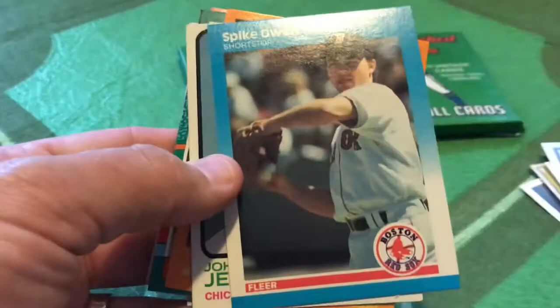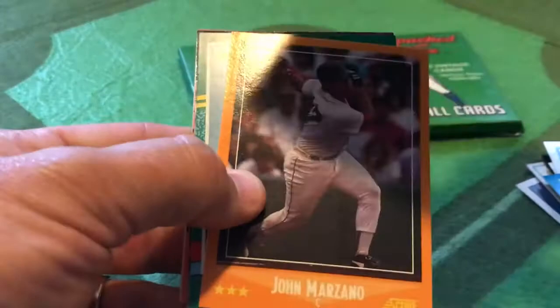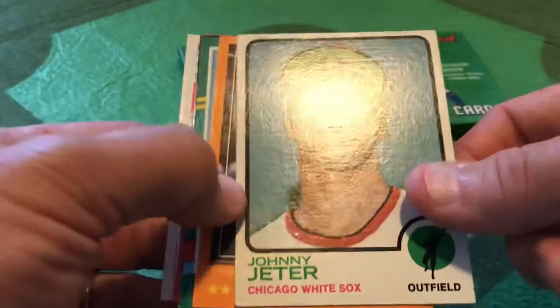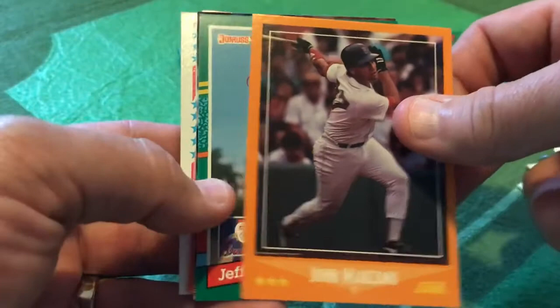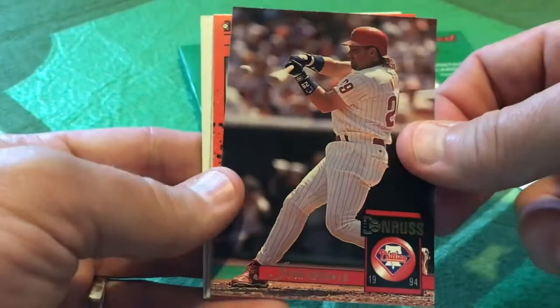Spike Owen of the Red Sox. Look at this — a nice 1973 Topps card in great condition. Johnny Jeter of the Chicago White Sox, but clearly not in a White Sox uniform — he's with the Padres. This is why he's laughing, because even though the White Sox weren't great in the early 70s, the Padres definitely weren't either. John Marzano in his 88 Fleer card. We've got Jeff Parrott, nicely trimmed, 91 Donruss. And 94 Donruss featuring John Krucke, mashing a ball into right field, I'm sure.